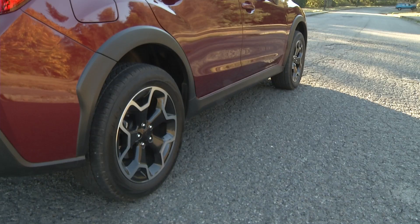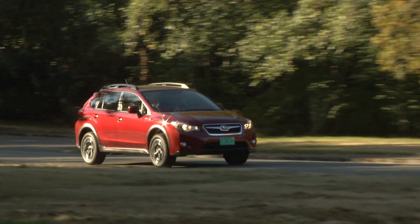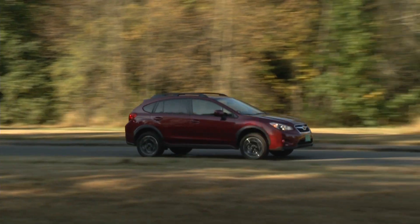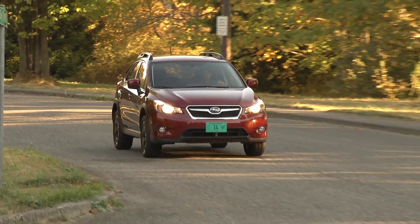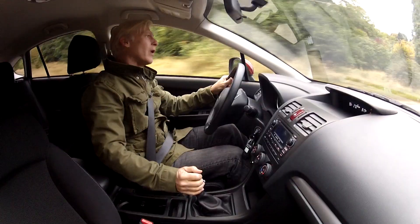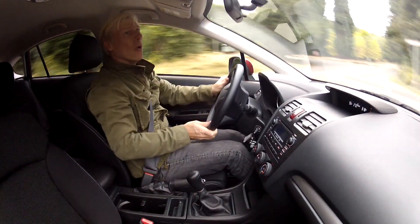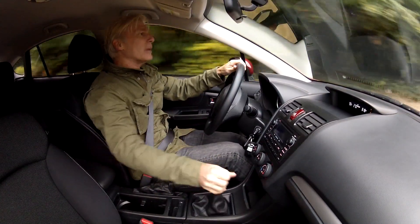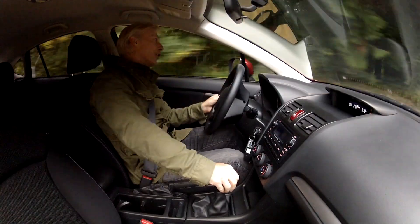The XV Crosstrek won't snap your neck — standstill to 60 takes about 10 seconds. The ride quality is good though, not too firm, not too mushy. Road noise is about average in class. The Impreza is pretty entertaining to drive, and the Crosstrek rides three inches higher. Chuck it hard into a corner and it gives up a little bit, but it's still pretty fun — one of the best handling CUVs out there.